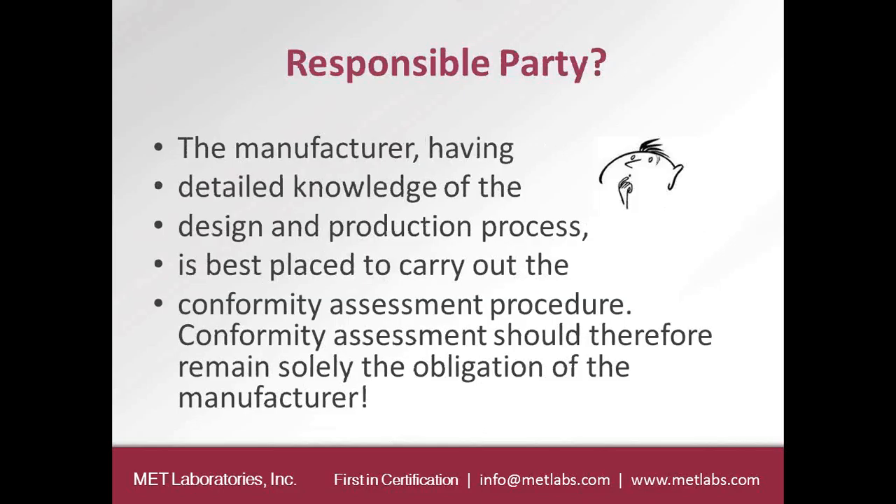The Radio Equipment Directive came about because the R&TTE was not clear in certain areas, one of which was who the responsible party is. The Radio Equipment Directive clearly states that the responsible party is the manufacturer. It states the manufacturer, having detailed knowledge of the design and production process, is best placed to carry out the conformity assessment procedure. Conformity assessment should therefore remain solely the obligation of the manufacturer.